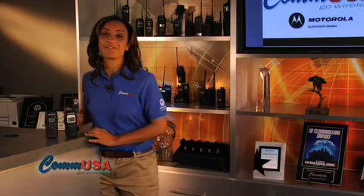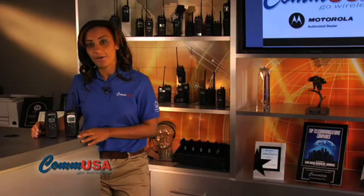The DTR series from Motorola is powerful and flexible enough to be used in a wide range of industries. To learn more about how it can fit into your business, give us a call and speak to one of our communications consultants.